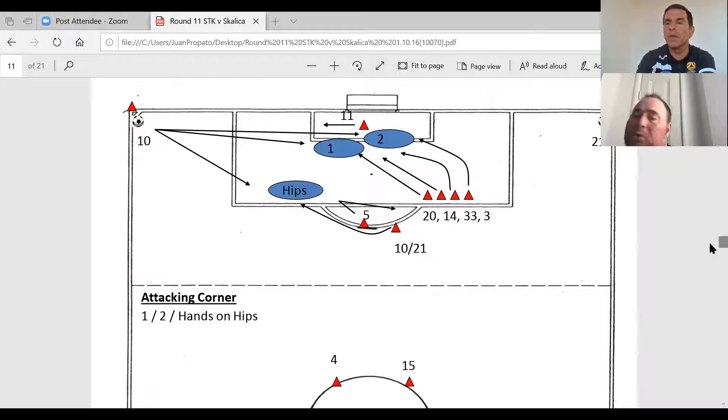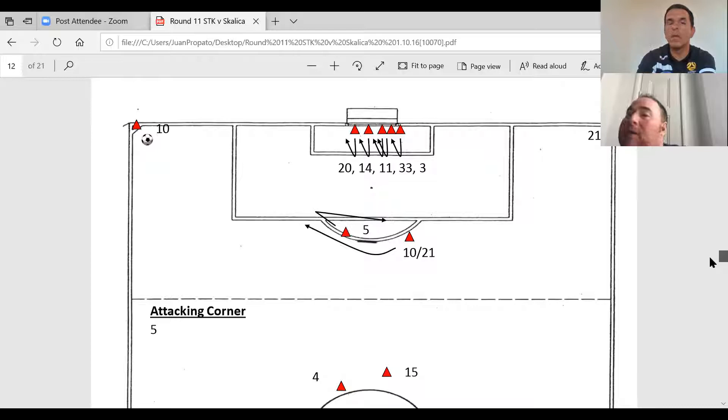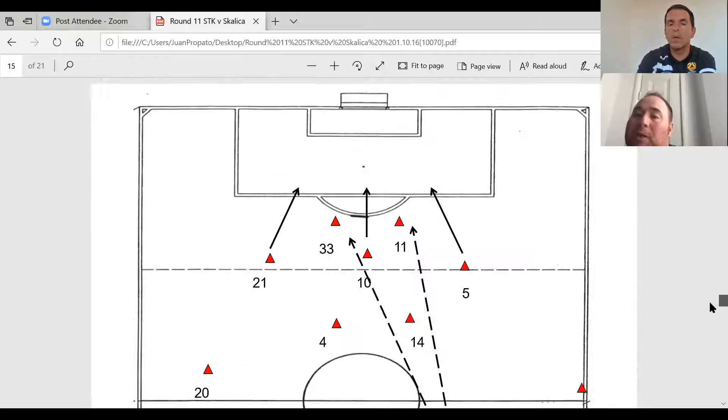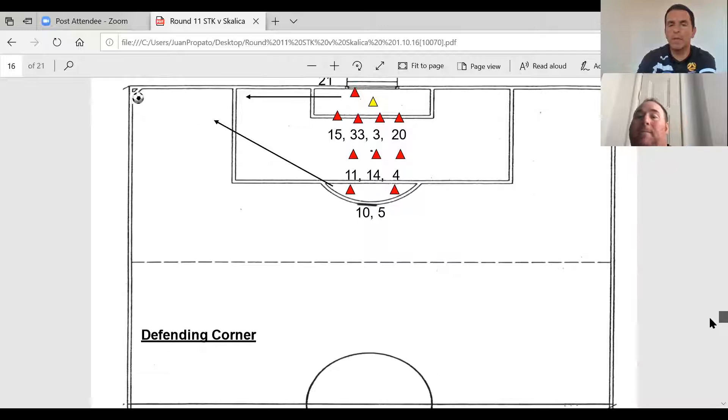Here are our set pieces — the attacking set pieces. Each player has their role, they know their movement, we rehearse this. You can go down these slide by slide. We have the various attacking set pieces, then the various defending set pieces. During the week we train these all the time. During the match, we have the same information on an iPad or on flip cards.